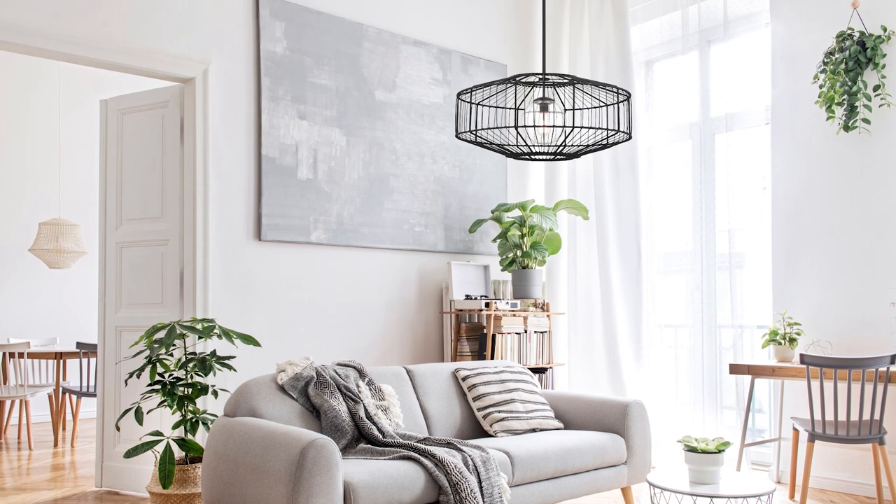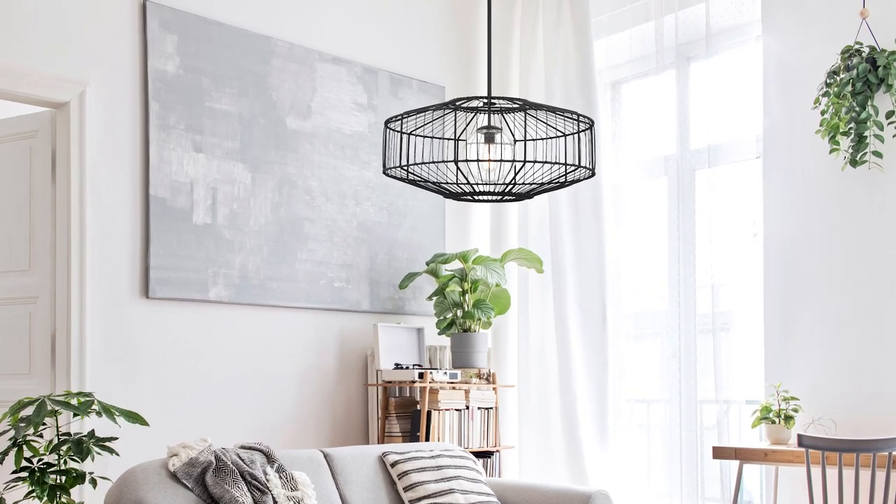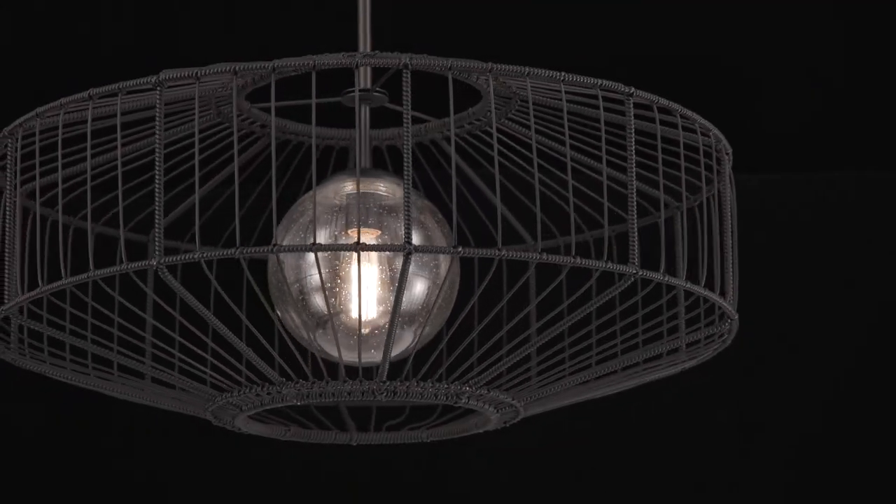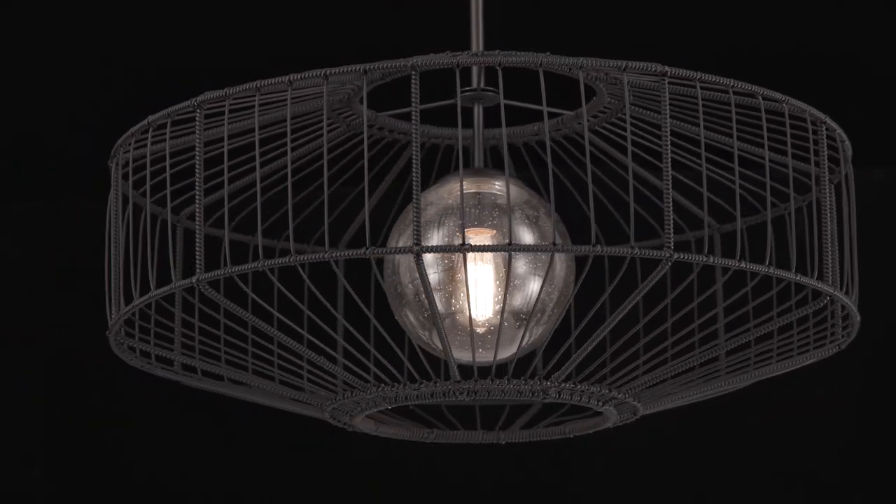In the Marcy pendant, a basket-like shade of black rattan resin surrounds an orb of clear seeded glass. Together, these elements create eye-catching, terrifically touchable texture.